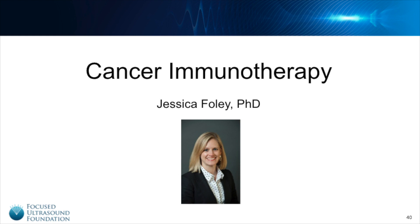Hello, I am Jessica Foley, Chief Scientific Officer for the Focused Ultrasound Foundation, and today I'll be talking with you about Focused Ultrasound and its potential role in cancer immunotherapy.